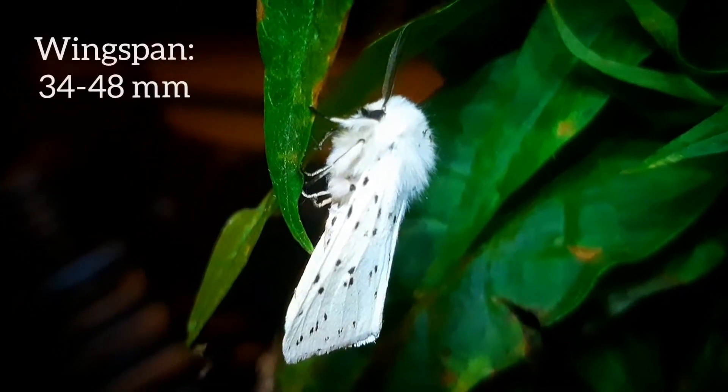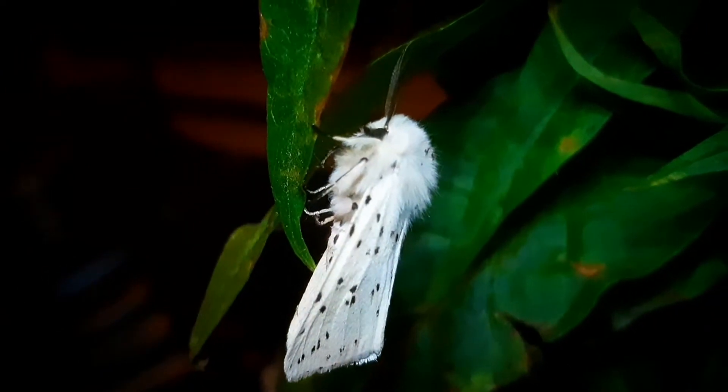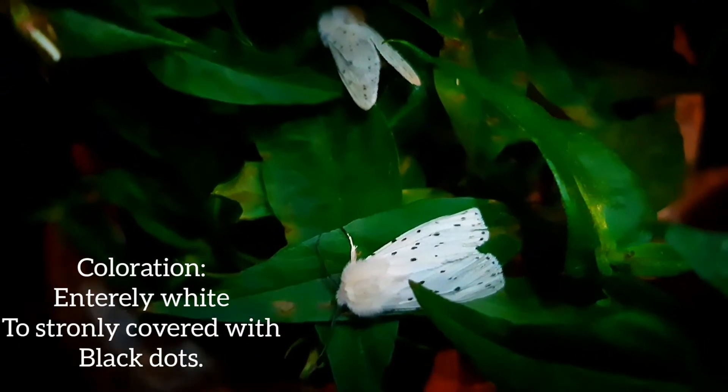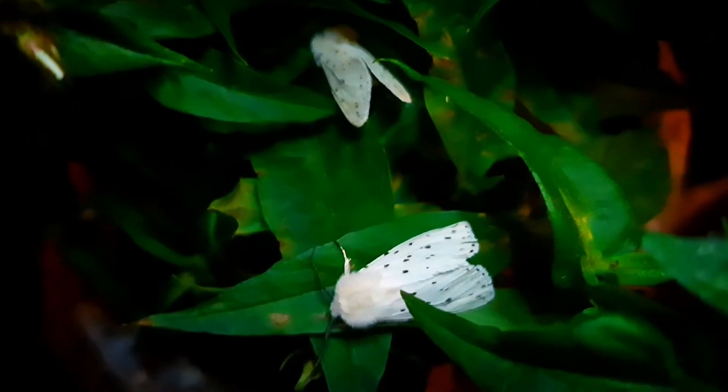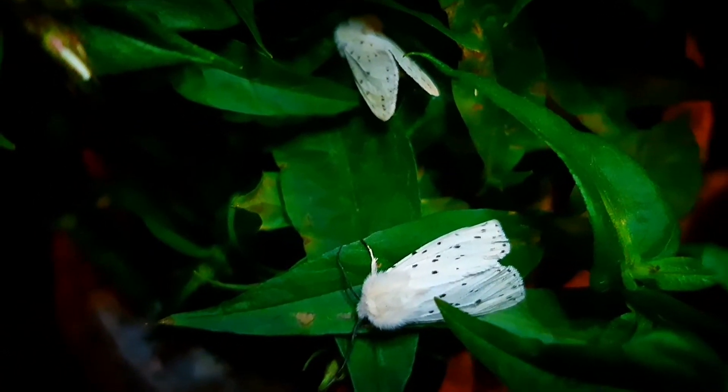Their wingspan ranges between 34 and 48 millimeters, and their wing patterns are very variable — from entirely white to strongly covered with black dots, though they are rarely entirely white. Their head has a fuzzy white appearance.